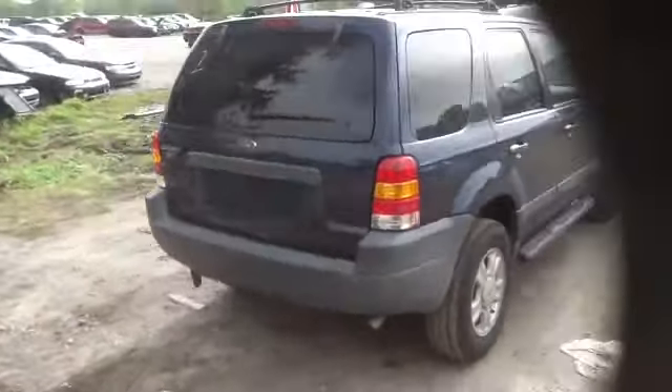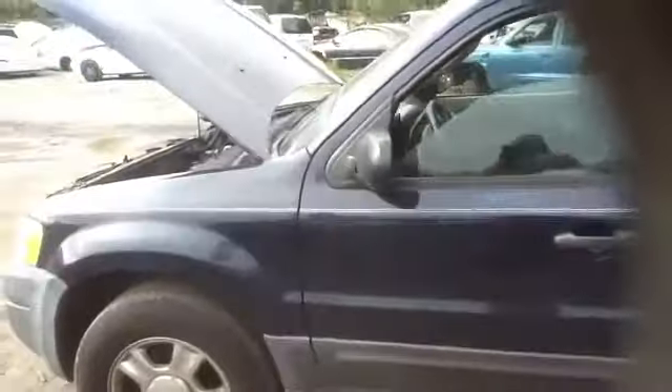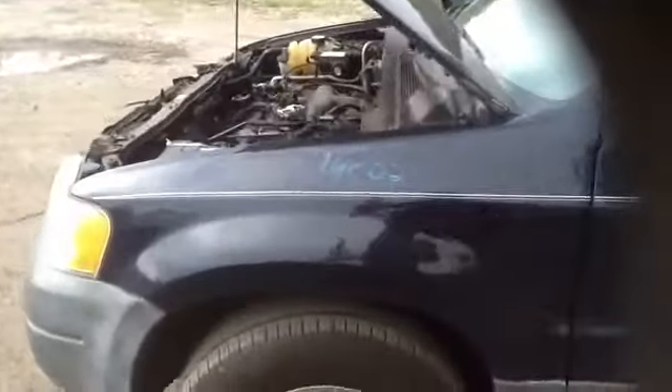Onto the driver's side: taillight, quarter panel, another look at those wheels and tires, driver's side front and rear door, and a good fender.